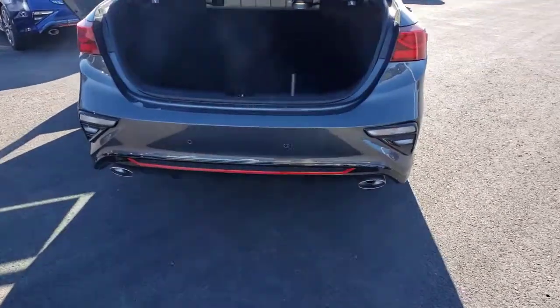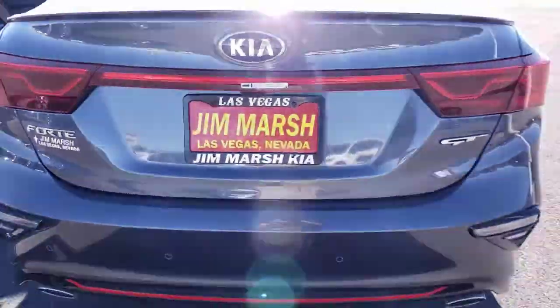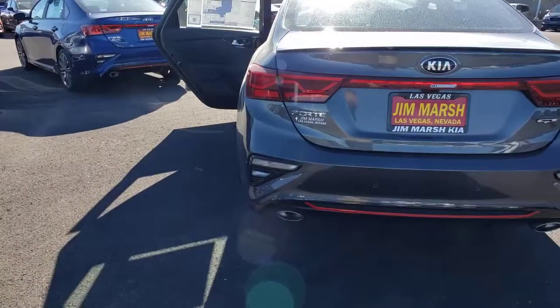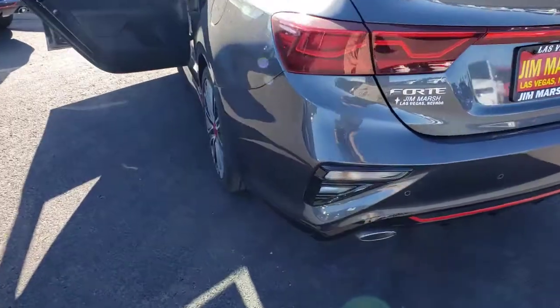The following are some of this vehicle's highlighted options: keyless entry, four-cylinder engine, backup camera, heated mirrors, iPod and MP3 input, lane keeping assist, fog lamps, satellite radio, remote engine start, and aluminum wheels.